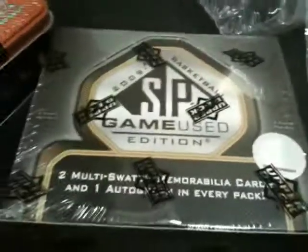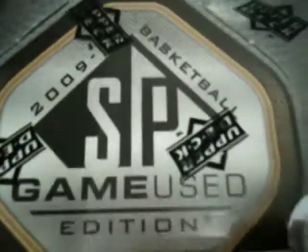Hi Terries, it's Renee here again. We're just doing the second part of Guy Incognito's personal box break. We just did the two sweet shots. Now we're going to do the SP game used.